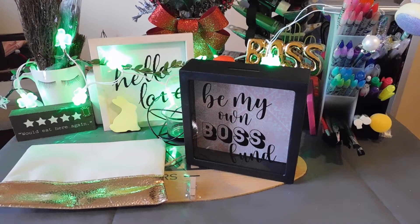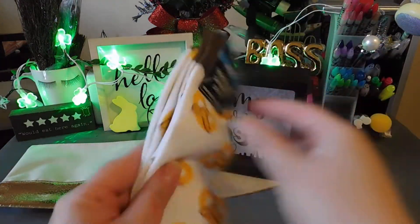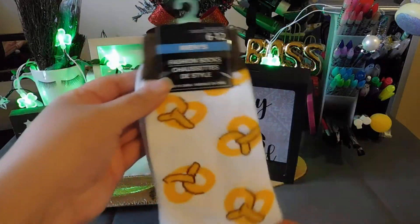Next I have these men's socks — cute pretzel socks. My husband likes the ones with designs on them, so if he doesn't like these, I'll wear them myself. I picked up one pair.